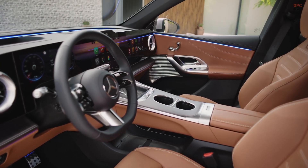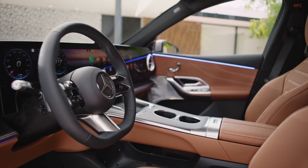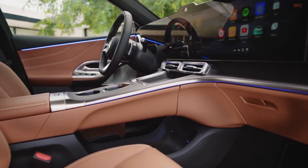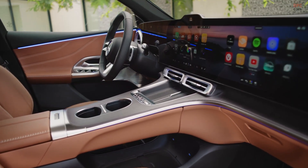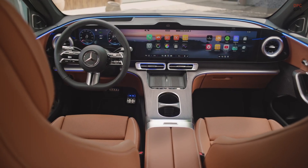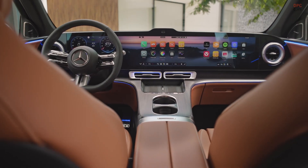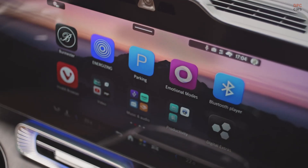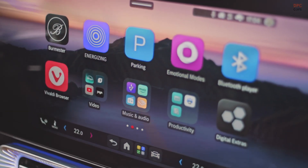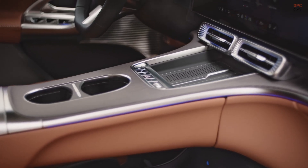A stretch in wheelbase pays dividends inside. Riding on a 117-inch wheelbase, 3.1 inches longer than the gasoline model, the electric GLC increases front and rear legroom by 0.5 and 1.9 inches. Headroom also grows by 1.8 inches in front and 0.6 inches in back. Cargo space is practical, with 20.1 cubic feet behind the second row and up to 61.4 cubic feet with the rear seats folded, plus a frunk that adds another 4.5 cubic feet.